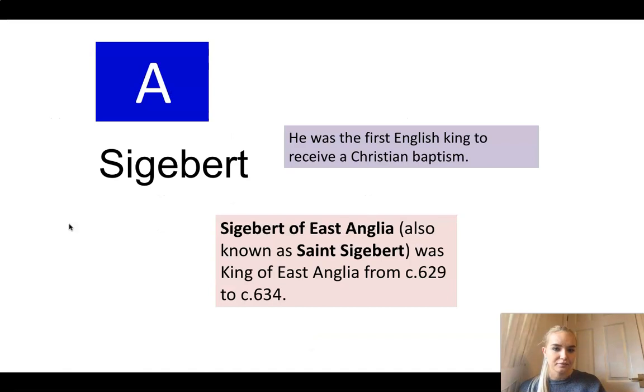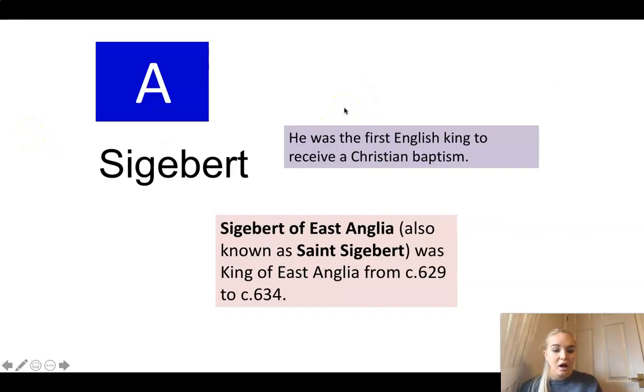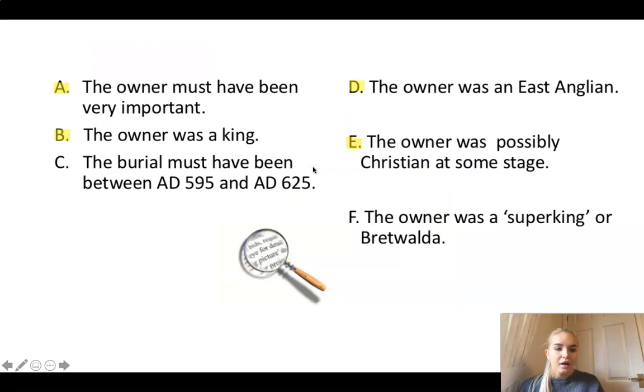The first candidate is Sigbert. Sigbert was the first English king to receive a Christian baptism. Sigbert of East Anglia, also known as Saint Sigbert, was king of East Anglia from 629 to 634. Did you recognise that Sigbert was very important because he was a king? He was East Anglian, and he was also Christian at some stage. However, clues C and F do not match up - we have not been told he was a super king, and the dates do not match up either.